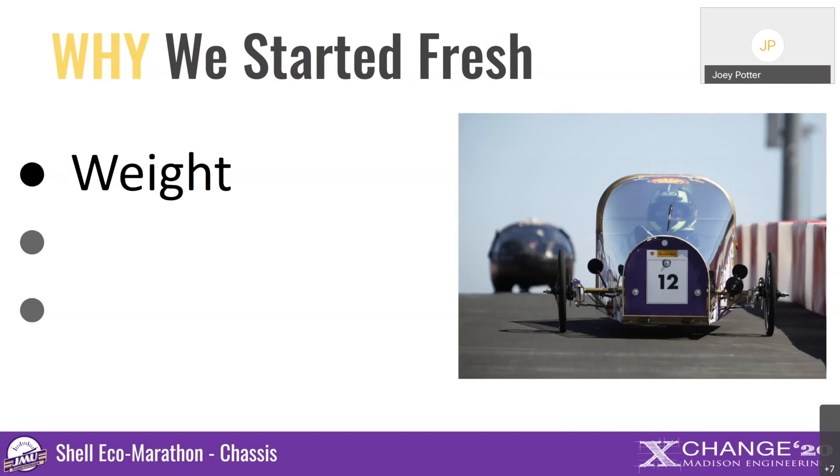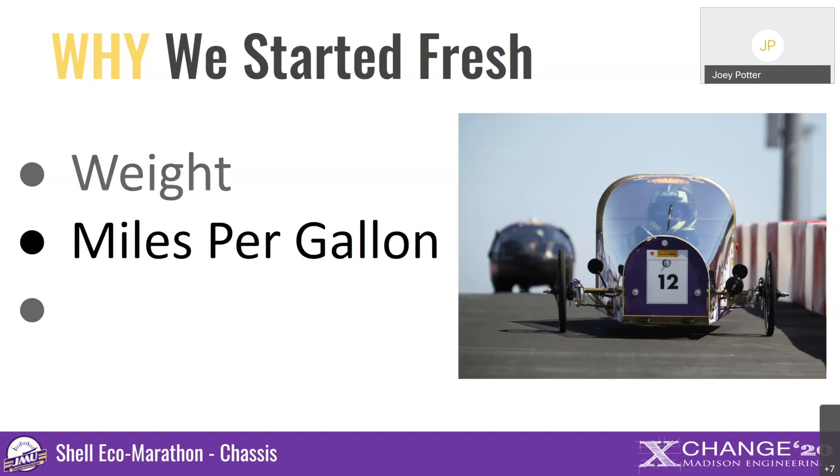The previous car used a heavier material, so we focused on switching to a lighter material. By doing this, we ended up changing our body design and chassis design using different materials and other modifications. We also wanted to improve our miles per gallon — our previous team achieved 184 miles per gallon. In this competition, you drive around a track and are measured on the amount of fuel used. Being the second iteration team, we had a benchmarking tool and data from the previous team to see what they observed going around the track.